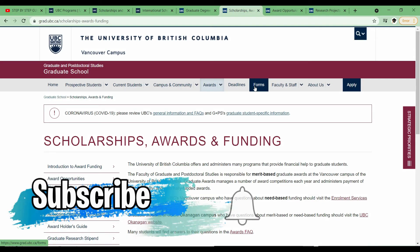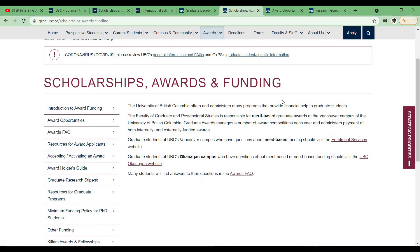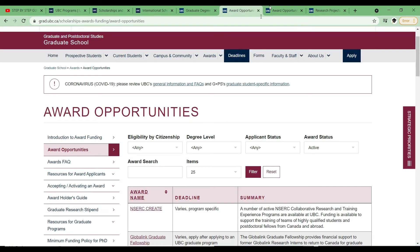Now let's look at the postgraduate scholarships. There are two campuses — Vancouver and Okanagan — and they also have merit and need-based options. One good thing, and I'm not sure if all Canadian universities do this, is that even if you don't get a scholarship to enter the university, once you're in there are so many scholarships and awards you can get during your program. So these are award opportunities for students already enrolled.